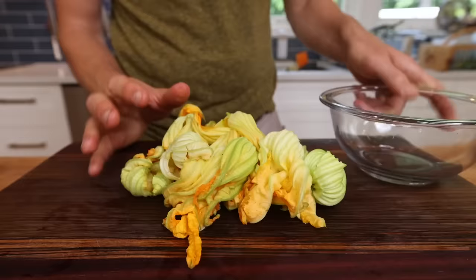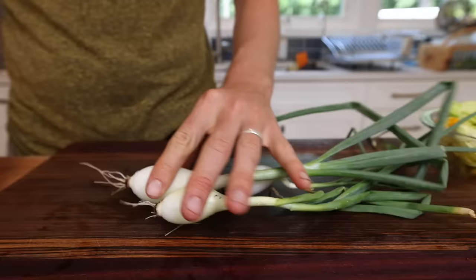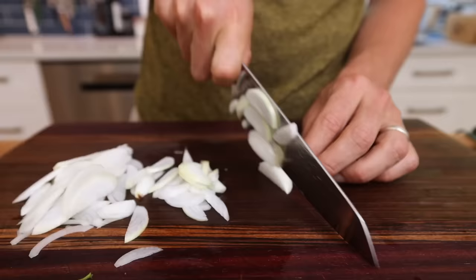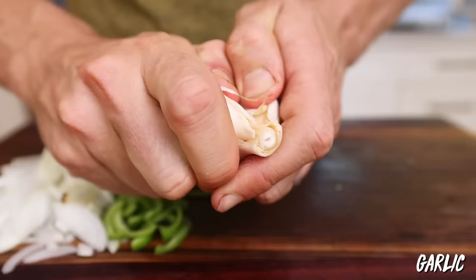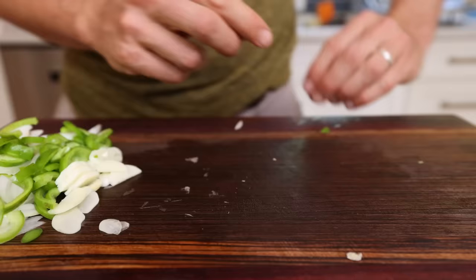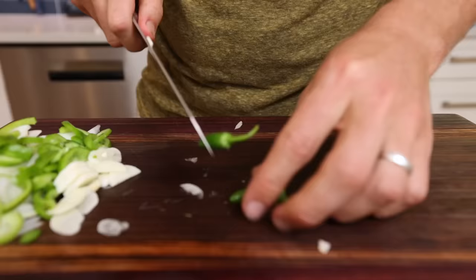Now that the blossoms are prepped, I'm going to work on the aromatics. I've got a few smaller onions — I'll just chop off the bulbs, slice them in half, and cut them into thin slices. For the mini bell pepper, I'll chop around the core and seeds and cut those into slices like the onion. Then I'll pop off a clove of garlic and thinly slice it up. I almost forgot — gotta have some spice if we're cooking Mexican. I grabbed some chilies from the garden — I'm not even sure what they are, but I have a feeling they're gonna add a kick.